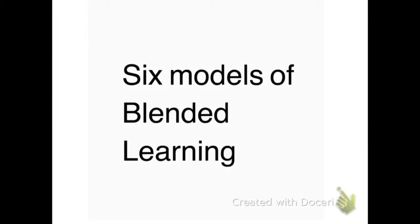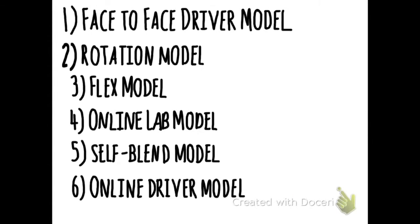The six models of blended learning are the face-to-face driver model, rotation model, flex model, online lab model, self-blend model, and online driver model.